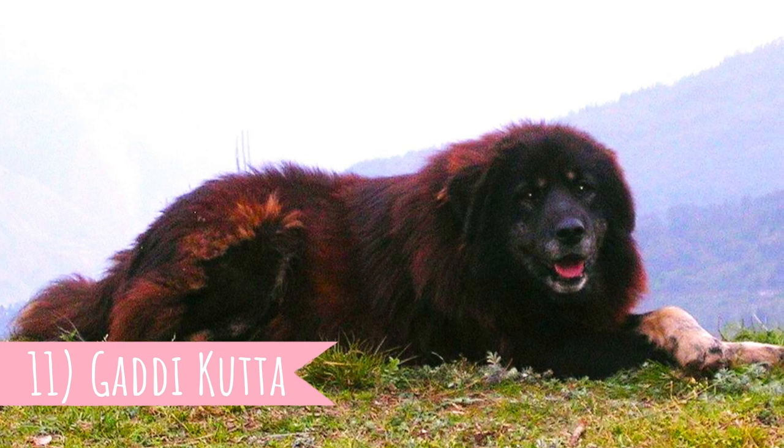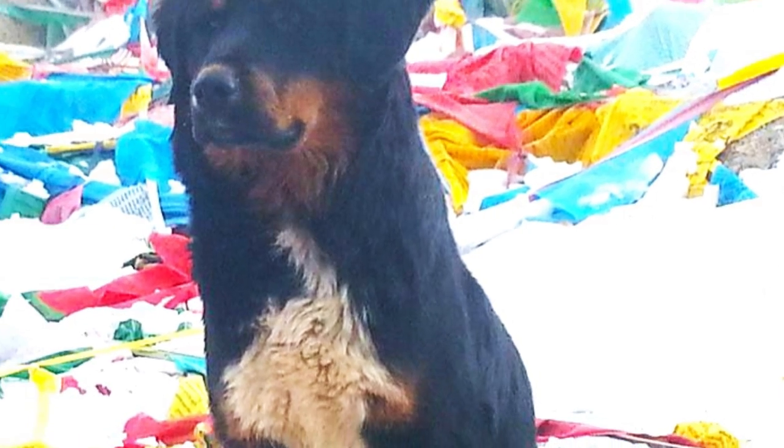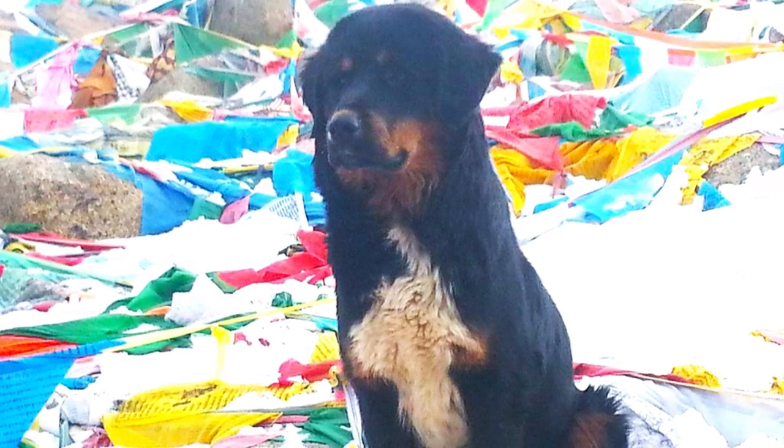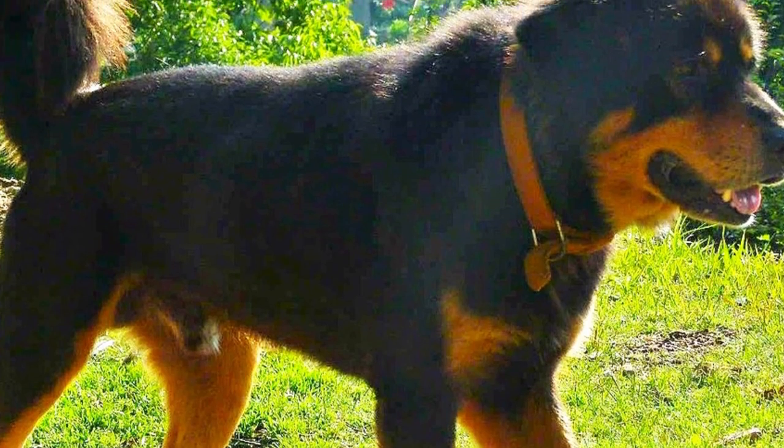Number 11: Gaddi Kutta. The Gaddi Kutta, or Himalayan Sheepdog, is an LGD breed from the Himalayas and from the regions of Nepal and Northern India. They can also work as property guards. It is related to the Tibetan Mastiff, which we will talk about a little bit later.